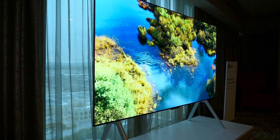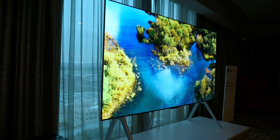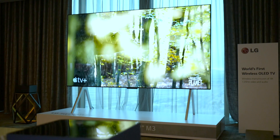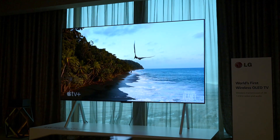The form factor is incredibly flexible — you can roll it, make it transparent, or bend it, and that's really coming to life in 2023. We're seeing OLED quality combined with versatility. The OLED M is a completely wireless TV; the only cable going into the television is for power. There's a separate connect box to keep the TV completely free of wires.